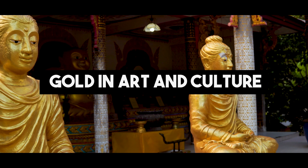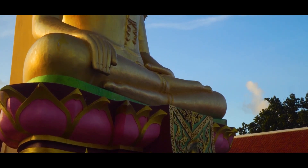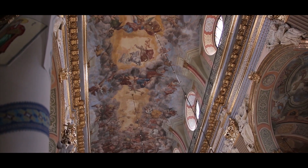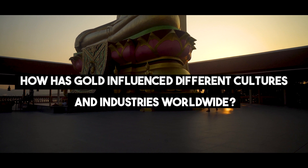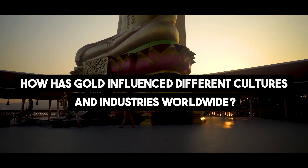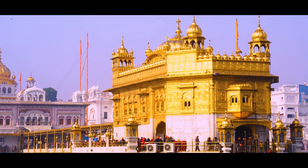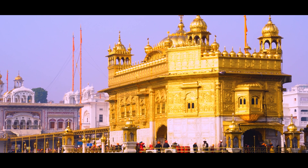Gold in Art and Culture. From ancient artifacts to contemporary masterpieces, gold has inspired artists and creatives across generations. Marvel at the use of gold in art and its representation in literature and folklore. Gold's captivating radiance has been immortalized in artistic expressions, signifying everything from divine power to the immortality of the human spirit.